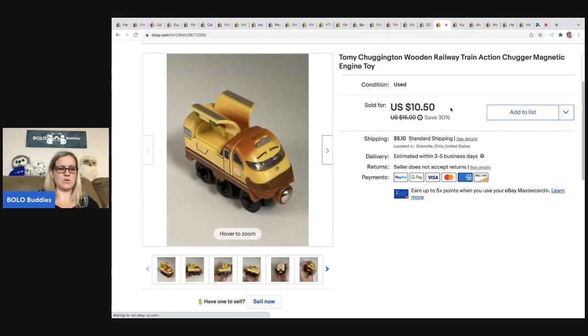Here is a train that I sold for $10.50 — the buyer was all in for $16.85. I ended up shipping them the wrong train because I mixed it up with another order. So I had to send a label to each buyer to swap the trains. It all worked out — cost me about $7 in shipping, but both people have their trains and were cooperative and very nice.